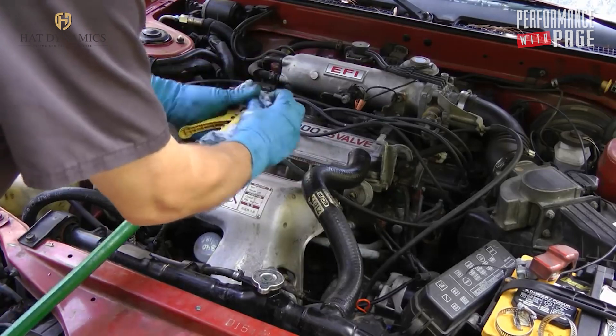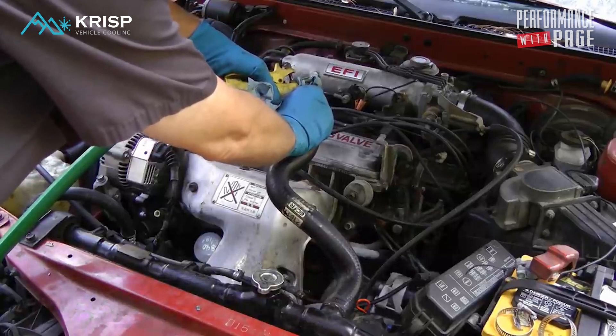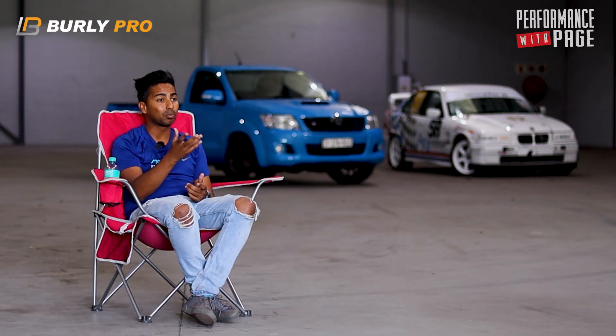There could be rust or muck in the system, that's why occasionally you should do a flush. A lot of guys love removing the inlet radiator hose pipe, putting a hose pipe in there, starting the car, running the tap, and you see all that muck come out — it really, really makes a difference. That's just preventative maintenance. These are things that will prevent your system from collapsing and you ending up with terminal damage.